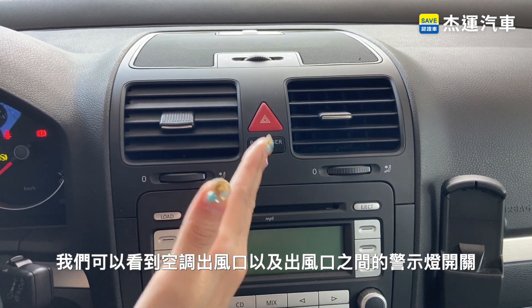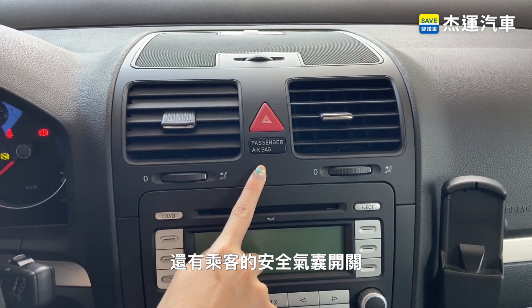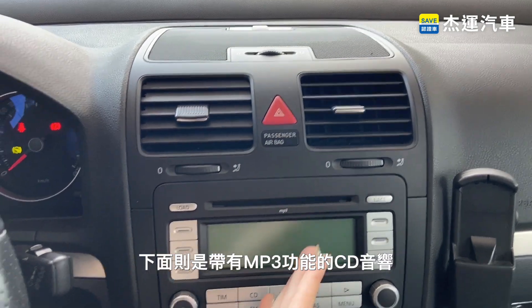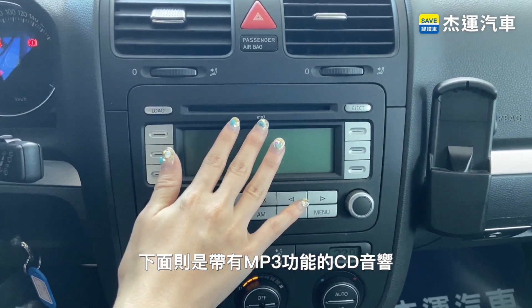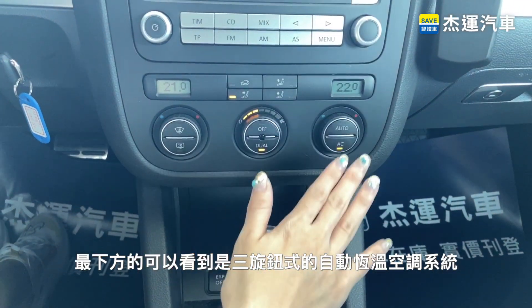中控台的部分相較於現在的車型設計非常地簡約。由上而下我們可以看到空調出風口，以及出風口之間的警示燈開關，還有乘客的安全氣囊開關。下面則是帶有MP3功能的CD音響，最下方可以看到是三旋鈕式的自動恆溫空調系統。